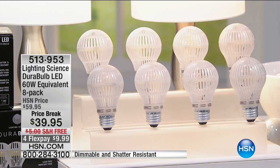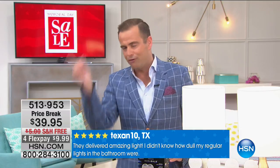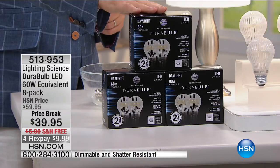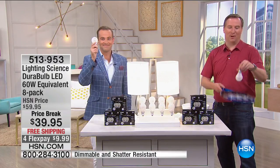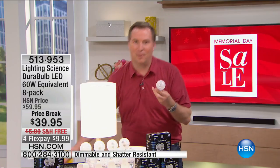This Memorial Day only deal is available for $39 — with four flex pay and free shipping included. You get eight bulbs, which is $5 a bulb. Joe, that's our lowest price on record. It's incredible — for the world's most durable light bulb, you saw it dropped and hit with a tennis racket, and it still works every time.